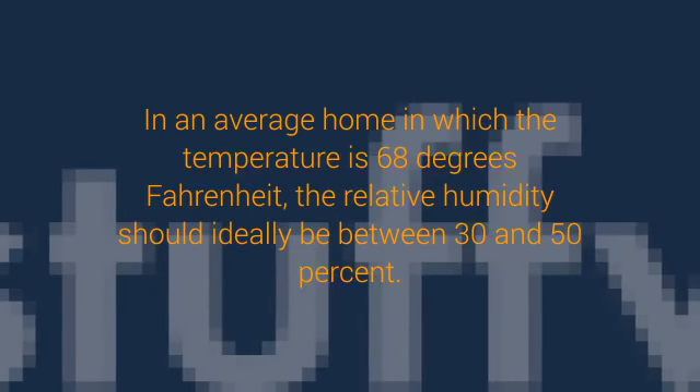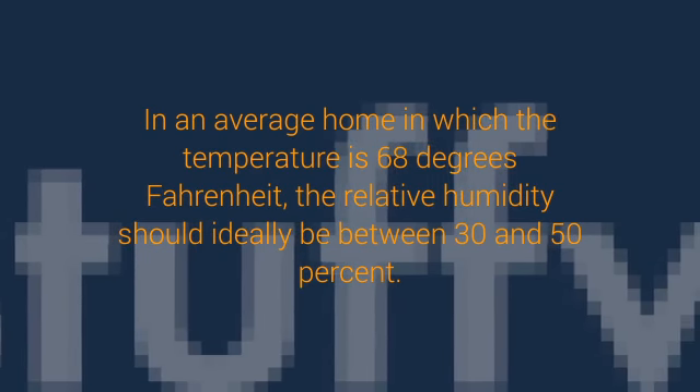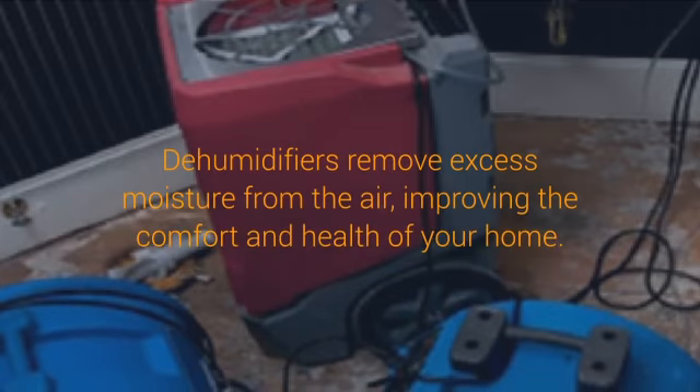Dehumidifiers remove excess moisture from the air, improving the comfort and health of your home. In this article, you'll learn what types of dehumidifiers are available and how you can get the best results out of the dehumidifier you have.